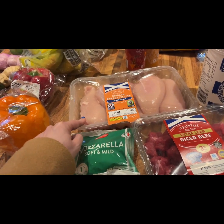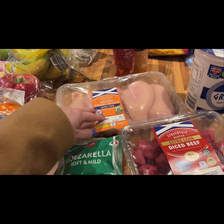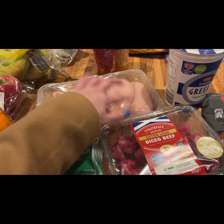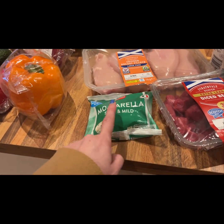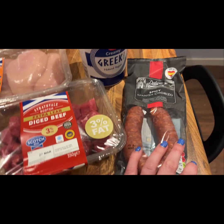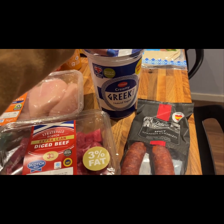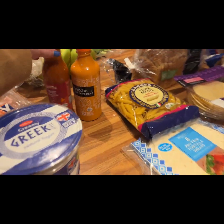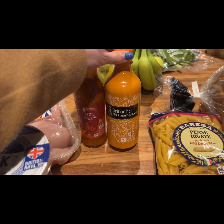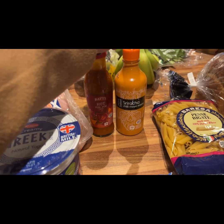Moving to the fridge items: a large pack of chicken — hopefully enough for at least two meals including the chicken burgers and the mango curry. I also got mozzarella for my lunch wraps, diced beef for the chili con carne, a chorizo ring which goes in lunches and the chili, a big pot of Greek yogurt, hot piri piri sauce, and sriracha chili mayo sauce — both for putting in air fryer chicken wraps with lettuce and tomato.